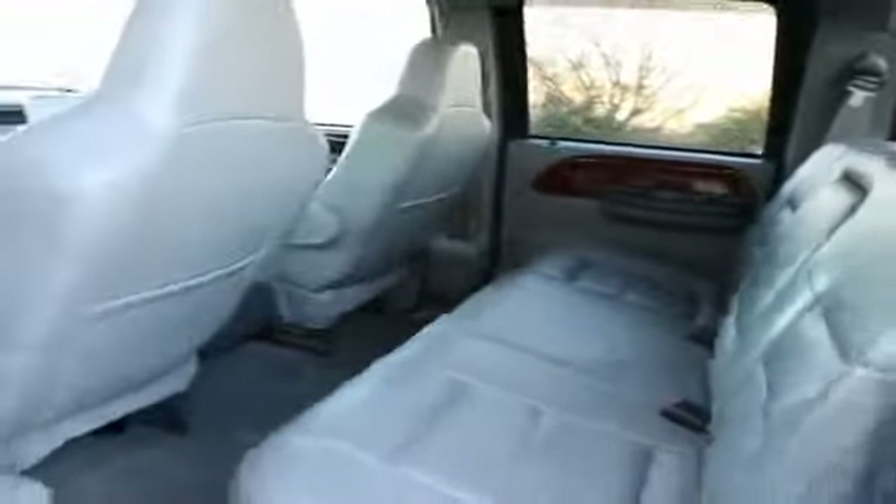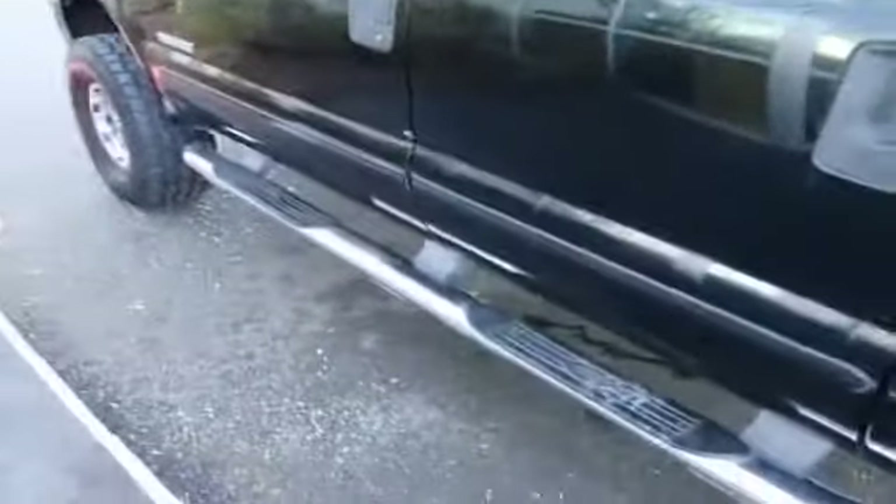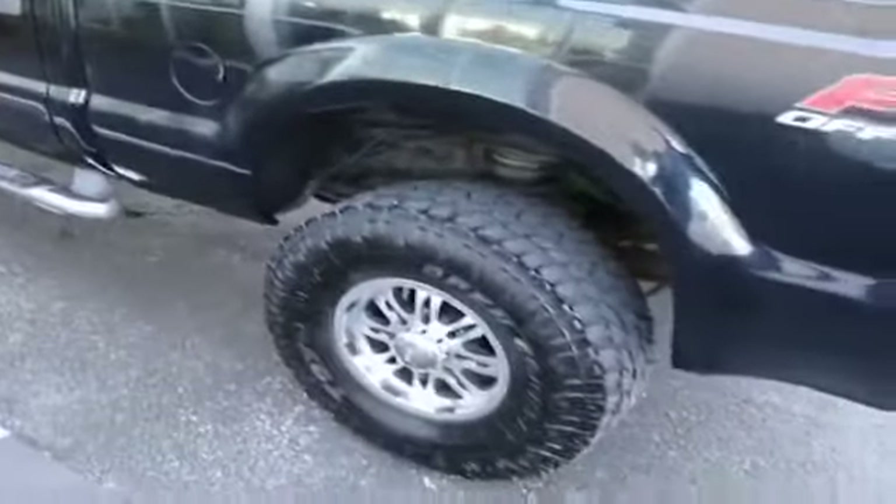The condition of the leather is very nice for a vehicle of over 100,000 miles. Nice spacious back seat makes this double as a great family vehicle. Side steps make it easy for youngsters to climb in and out of the pickup truck because it is lifted, as you can see — it's a little bit higher off the ground.